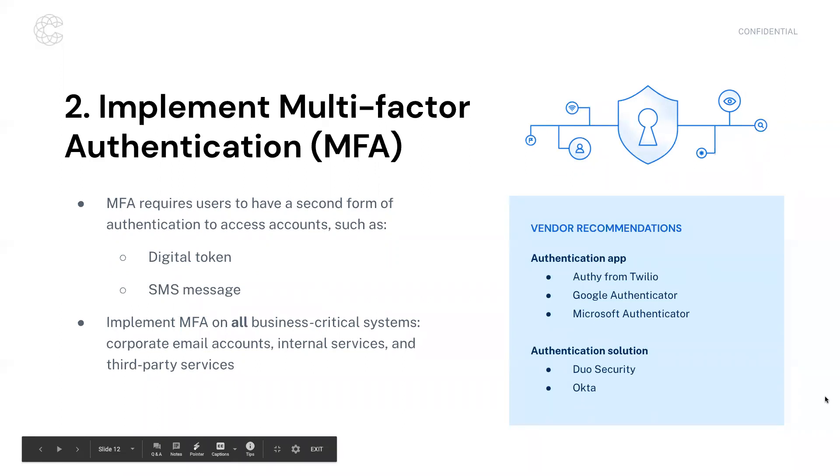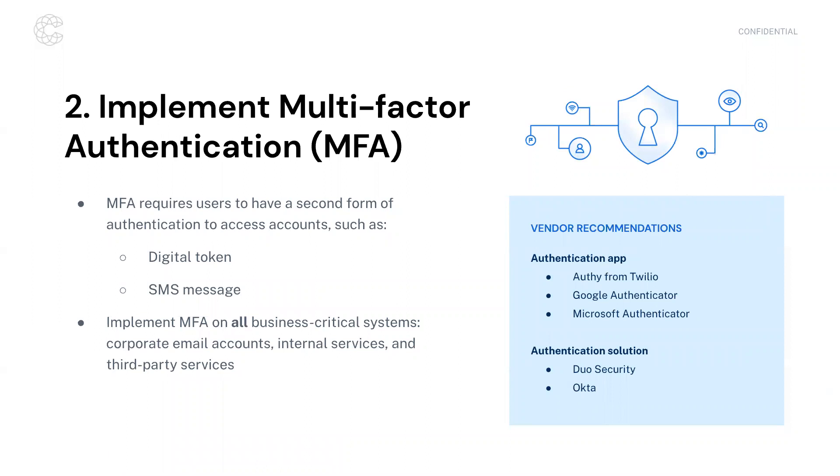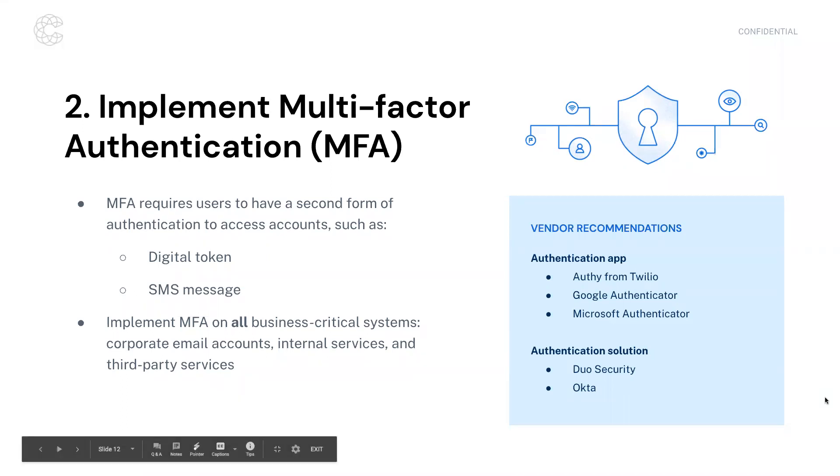MFA — some people call this 2FA — requires users to have a second form of authentication, either some sort of token, access via an application, or a text message. If you're deciding between the two, we recommend application-based authentication or digital tokens rather than a text message, as it has proven to be more secure. We advise implementing MFA on all business-critical systems — email being very important — and on any remote access to your network.